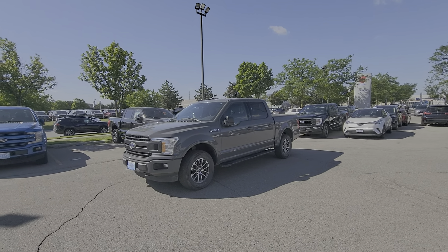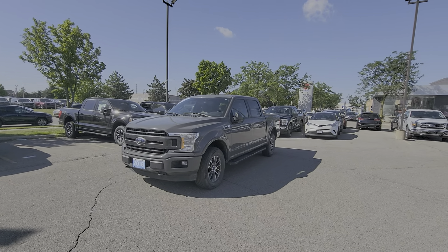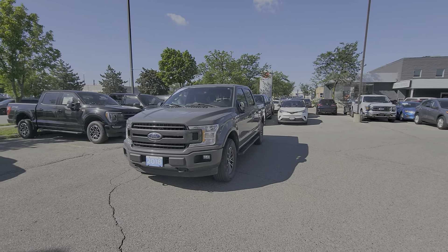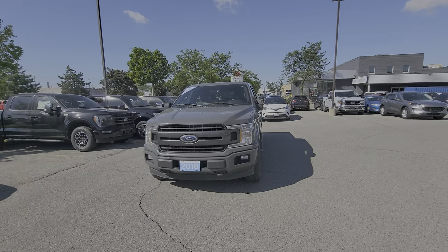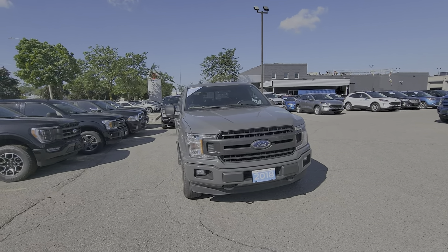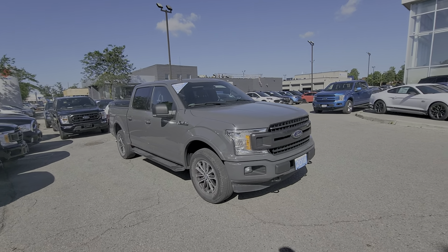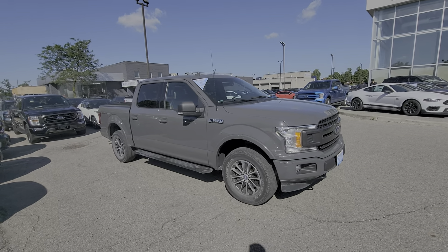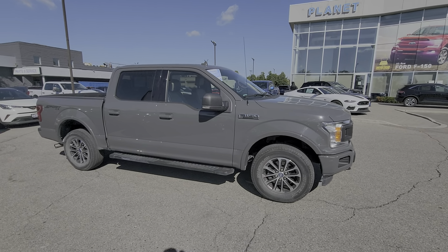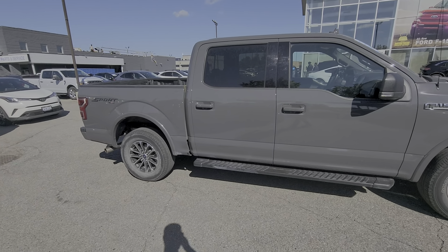Hello everyone, my name is Randeep and I'm a sales consultant at Planet Ford. Today I'm going to give you a quick walk around of this 2018 F-150 in XLT trim. We have it in stock — this one has 102,000 kilometers on it, the color is called Lead Foot, and it has a 2.7 liter V6 EcoBoost engine.